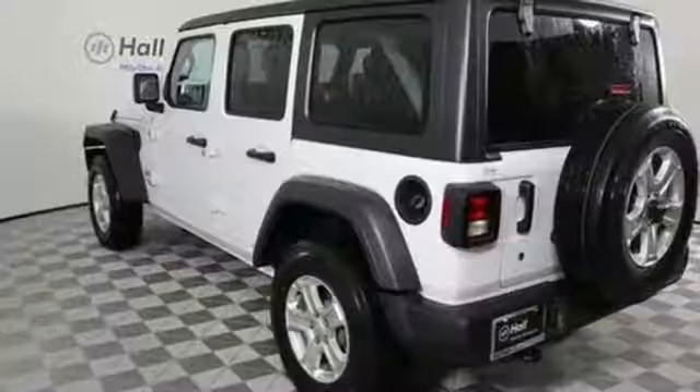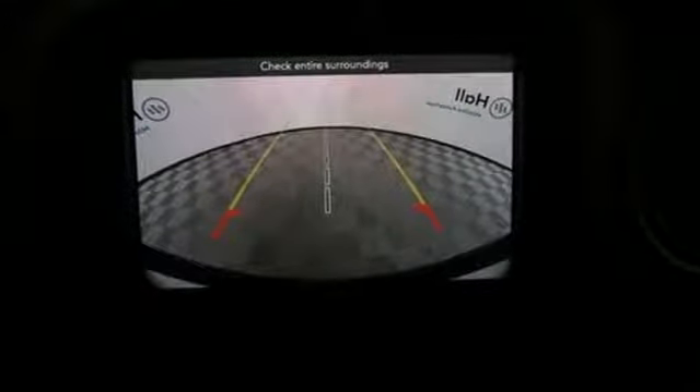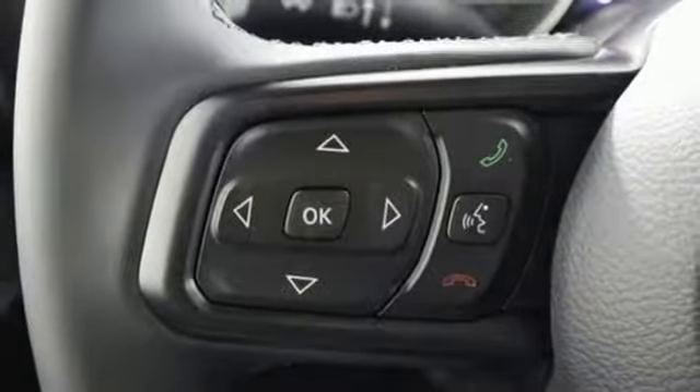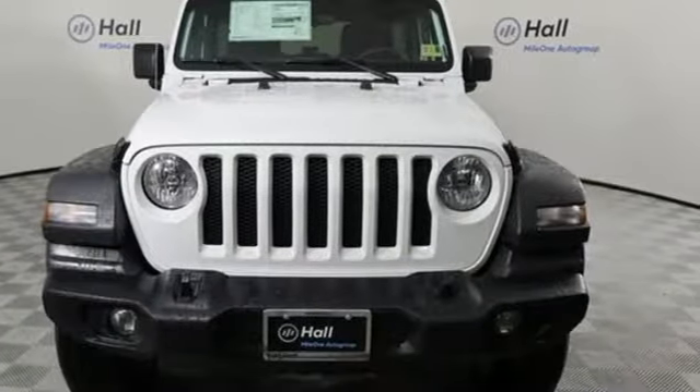V6 engine, dual zone climate control, streaming audio, configurable instrument gauges, leather steering wheel, power heated mirrors, external memory control, Targa sunroof, remote engine start, and automatic transmission.